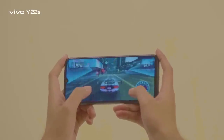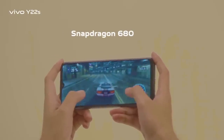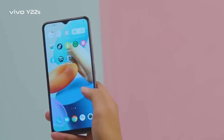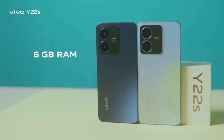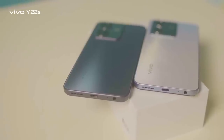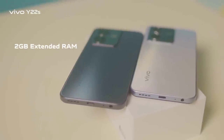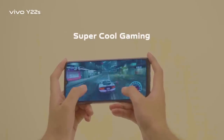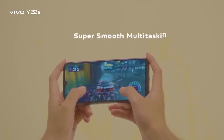The Vivo Y22s is powered by a Snapdragon 680 processor with Funtouch OS 12, based on Android 12. It's packed with 6GB RAM and 128GB internal storage, plus 2GB extended RAM and microSD card support up to 1TB. Gaming will be super cool and multitasking super smooth.